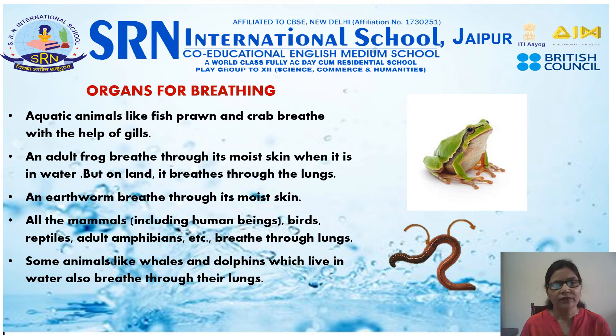Aquatic animals like fish, prawn, and crab breathe with the help of gills. An adult frog breathes through its moist skin when it is in water, but on land it breathes through the lungs. An earthworm breathes through its moist skin. All mammals including human beings, birds, reptiles, and adult amphibians breathe through lungs. Some animals like whales and dolphins, which live in water, also breathe through their lungs.